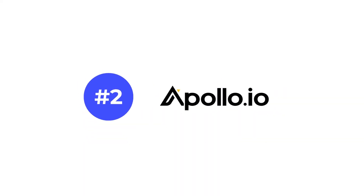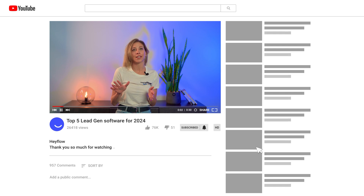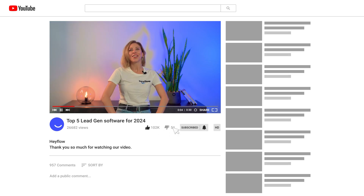So there you go — our top 5 lead generation software picks we think you should definitely try out to grow your business. Each one of these platforms offers unique benefits, features, and angles to generate leads, so be sure to consider which one aligns best with your current business objectives. If you found this video helpful, don't forget to like and subscribe. Thanks for watching and see you in the next video.